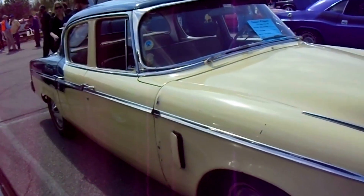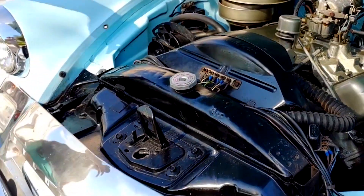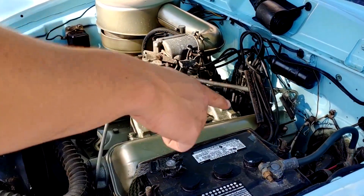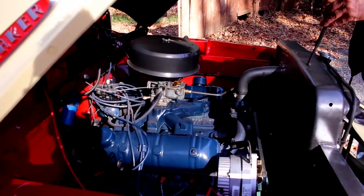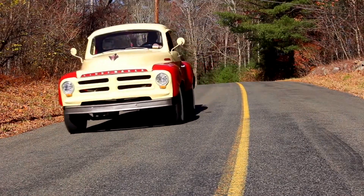By mid-1955, the 224 was phased out in favor of the 259. Why? The 259 made similar mileage but added extra torque lower in the rev range, which buyers preferred. Even so, the 224 earned respect as Studebaker's smallest but smoothest V8.